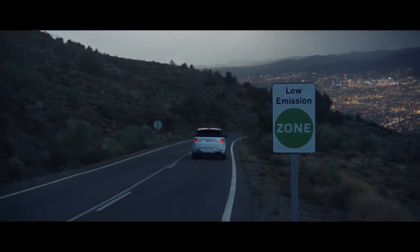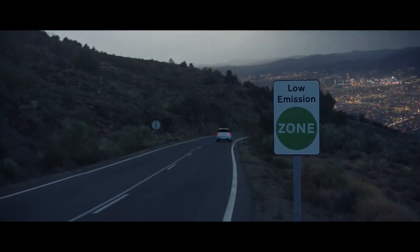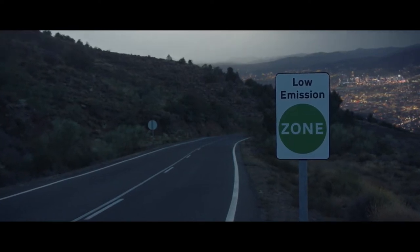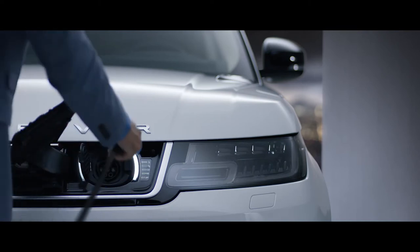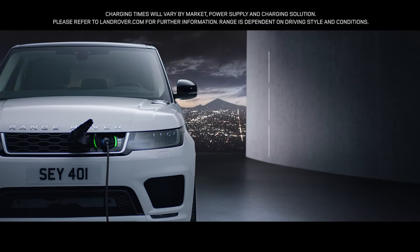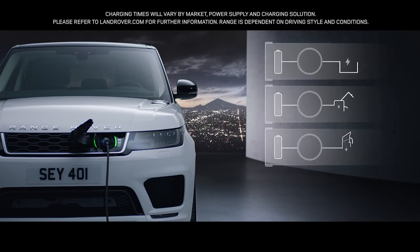With Range Rover Sport capability and plug-in hybrid levels of emissions, there is the option to charge at home or in designated public places. The new Range Rover Sport is as convenient as it is impressive.